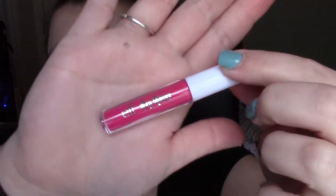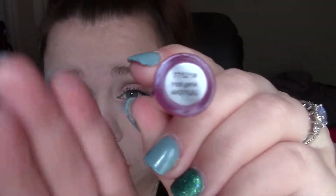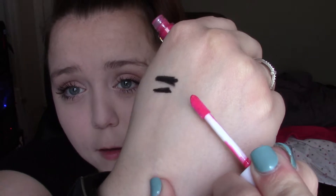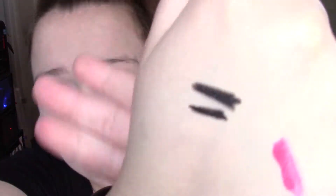It also came with a lip gloss called Royal Pursuit. It is a hot pink lip gloss — it even says 'hot pink' on the bottom. It's pretty pigmented and opaque. I'm not really sure how much use I'll get out of it, but I was really excited to finally get my hands on this, and it's definitely something I'm excited to have as part of my collection.